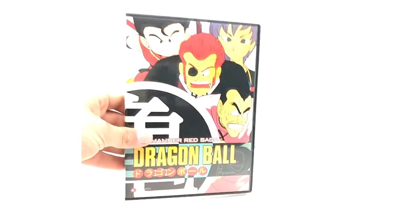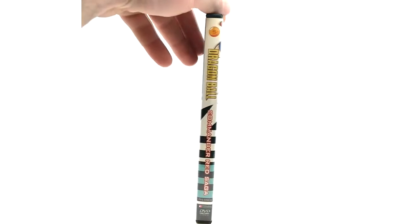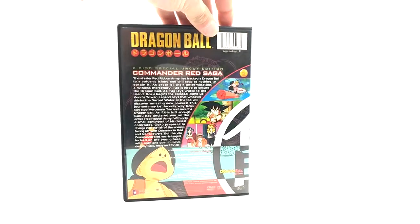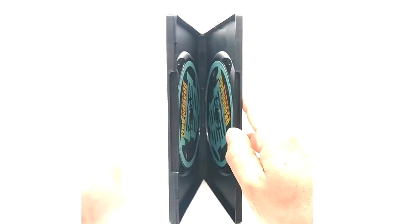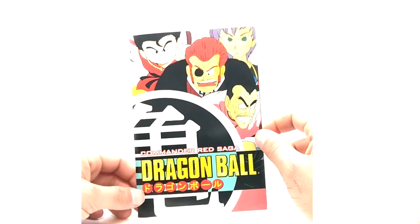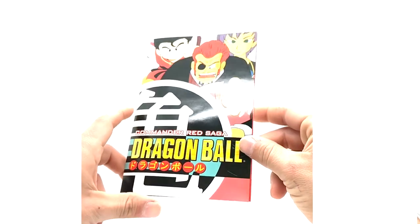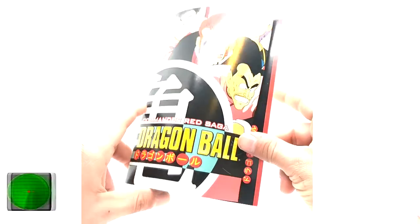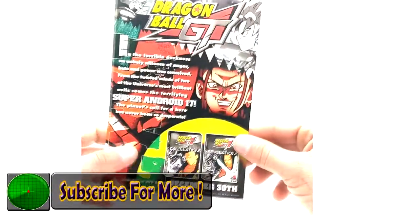And then we have Volume 5, Commander Red. We have the disc in here. The discs are basically the same, just different color tones. I really do love these sets — I just wish they were better quality than the Blue Bricks, which they're not. The quality on these is not great. Commander Red Saga insert, and the back has more advertisements.